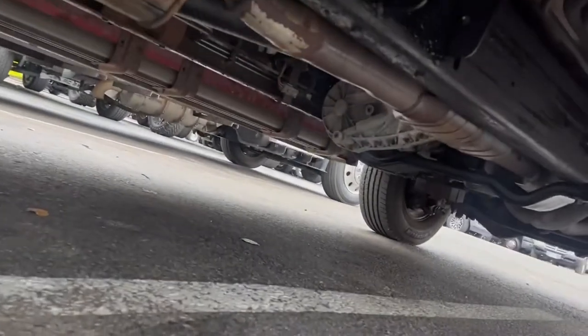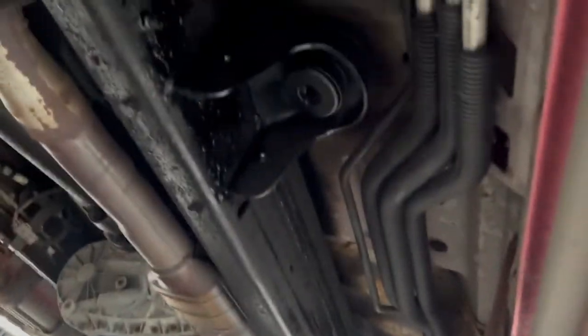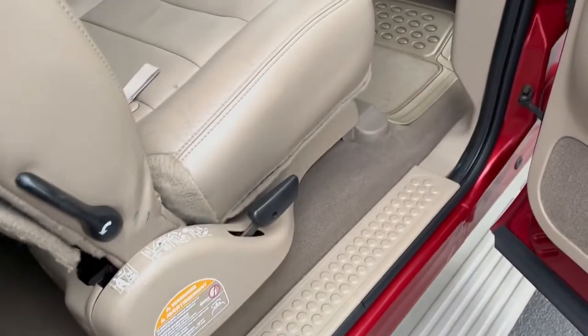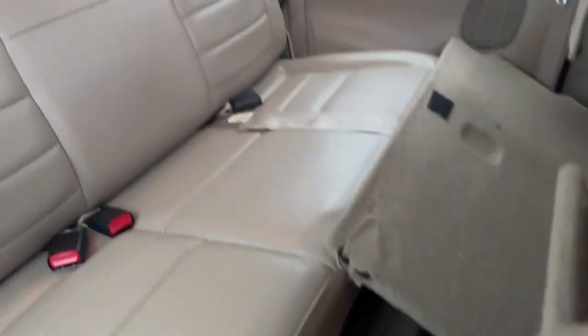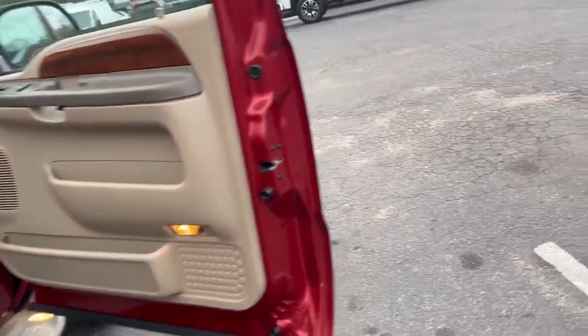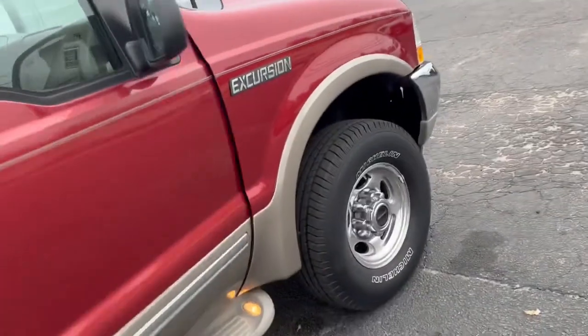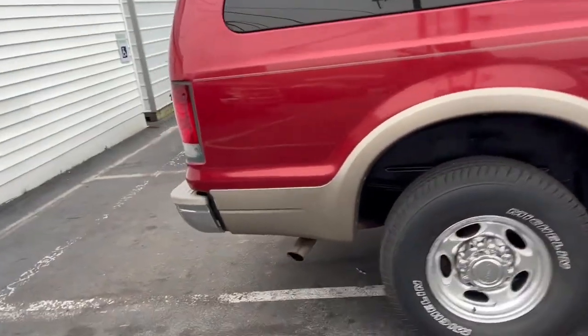Clean undercarriage. Floor pans are good. Rear seat lines are good. Carpet's in great shape. Big floor mats. Pretty good specimen overall for a less expensive, big old family SUV.